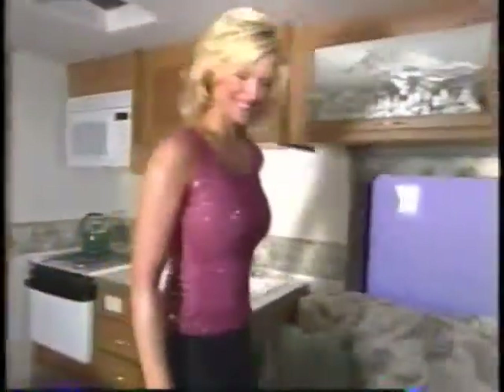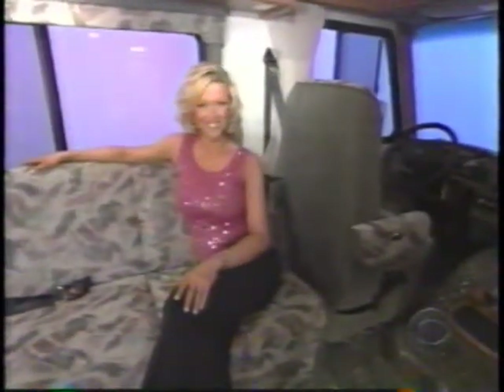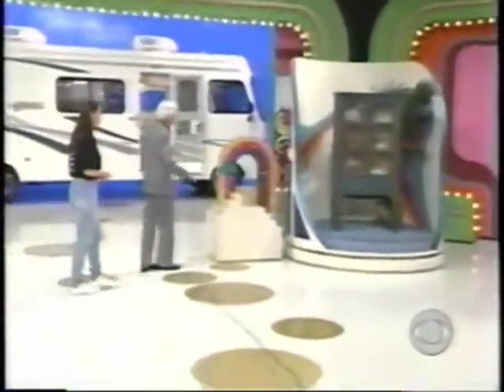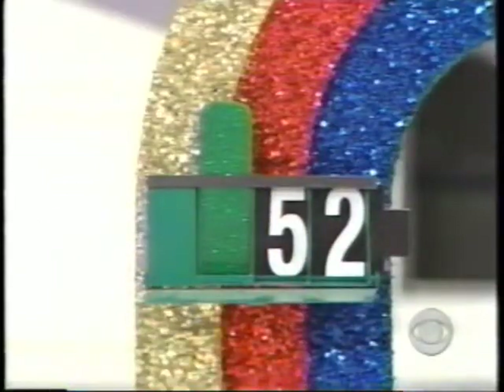Fleetwood RV's Terra 31H features a Ford chassis, 6.8-liter engine, three-burner cooktop, wood drawers, vinyl flooring, and carpeting — comforts just like home. The lima beans are 92 cents. Let's go to prize number one. Prize number one has three digits in the price — I'll show you two of them. The last two digits are five and two.